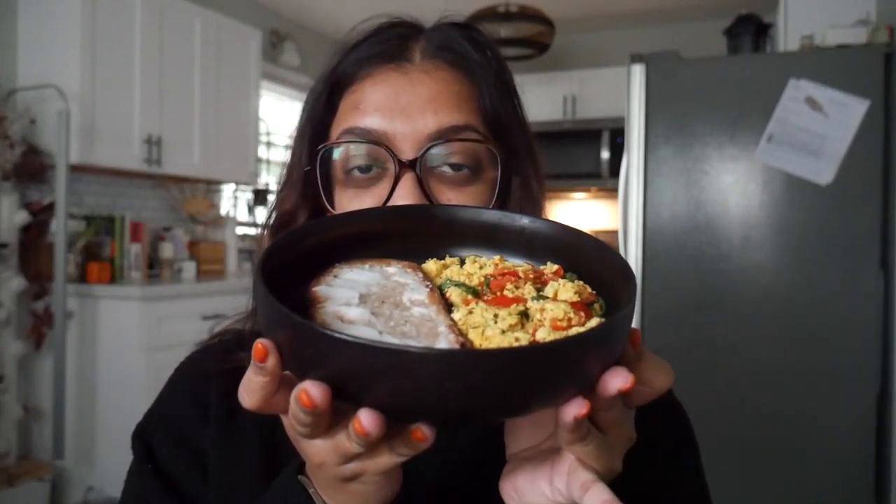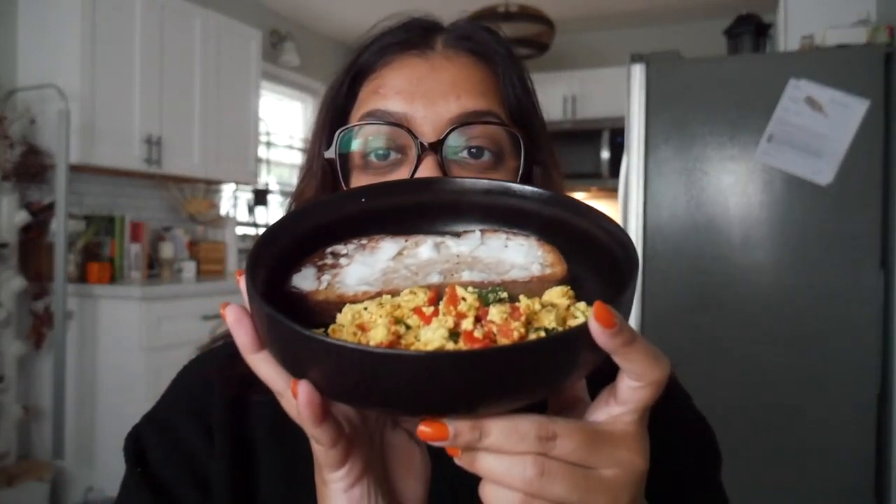Hey friends, welcome or welcome back to the channel. It is a very dark and gloomy day today — I checked the forecast and it says it's gonna rain for like three days straight, so this is gonna be an interesting week. I have my breakfast here and it's nothing new or special, honestly. I was running out of ideas this past week when I was meal prepping and all I could think about was tofu scramble, so I just made tofu scramble.